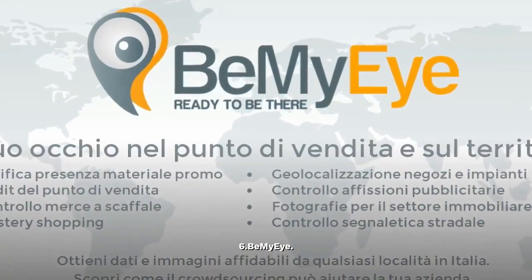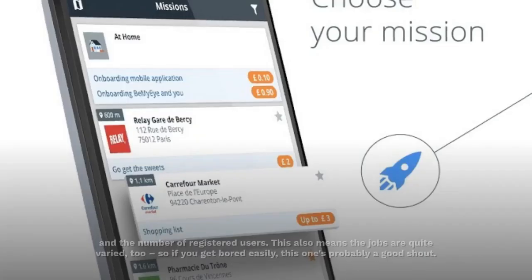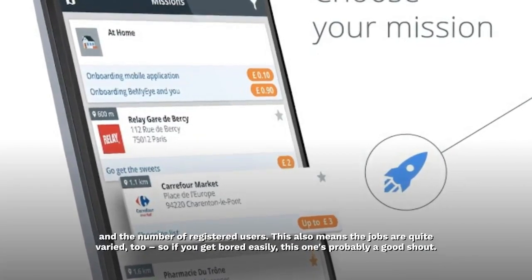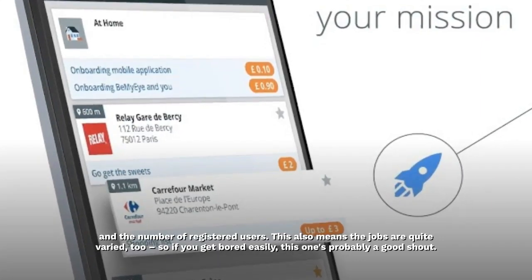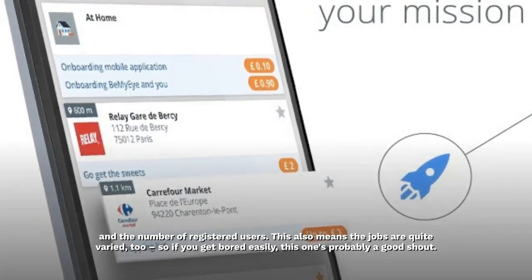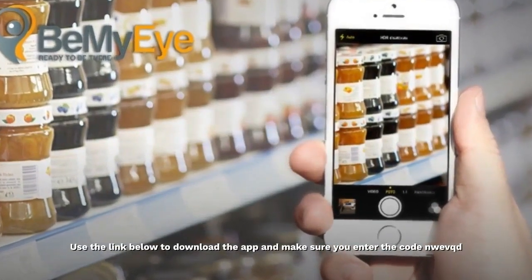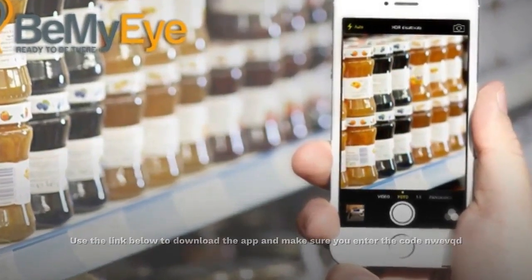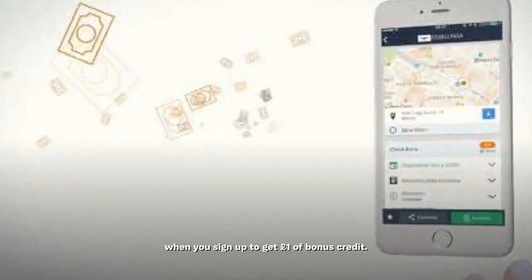Be My Eye is one of the busier tasking apps out there, both in terms of jobs available and the number of registered users. This also means the jobs are quite varied, so if you get bored easily, this one's probably a good shout. Use the link below to download the app and make sure you enter the code NWEVQD when you sign up to get £1 of bonus credit.